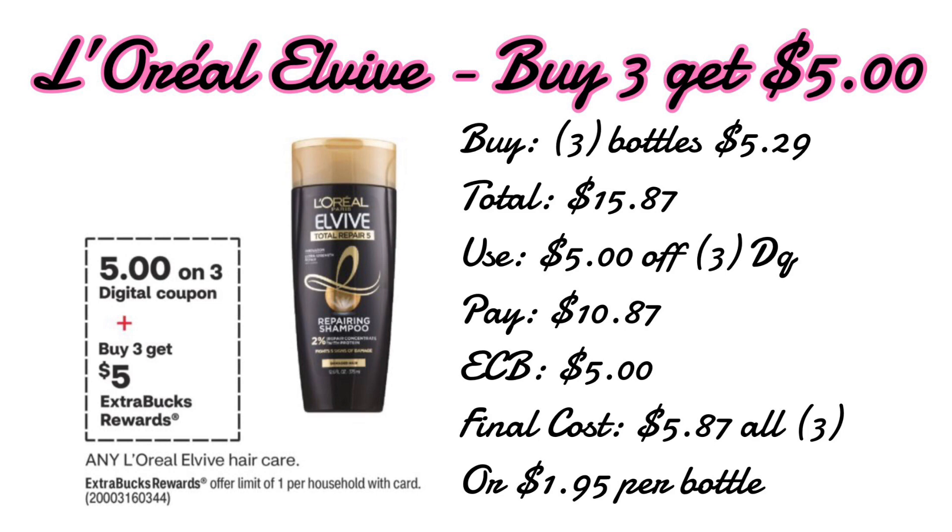This week I actually have a $3 off $15 L'Oréal L'Vive CRT, so if I get that next week I will more than likely use it for this deal. So if you have that $3 off $15, go ahead and use it to save an extra $3.